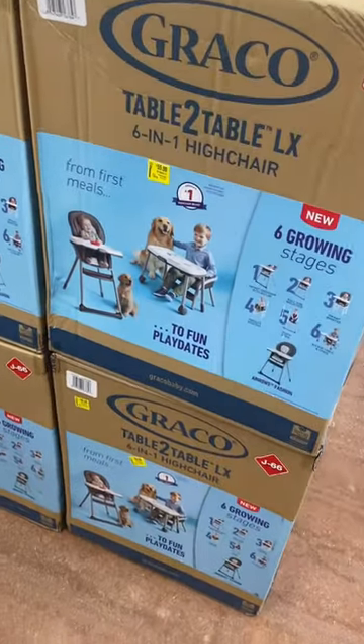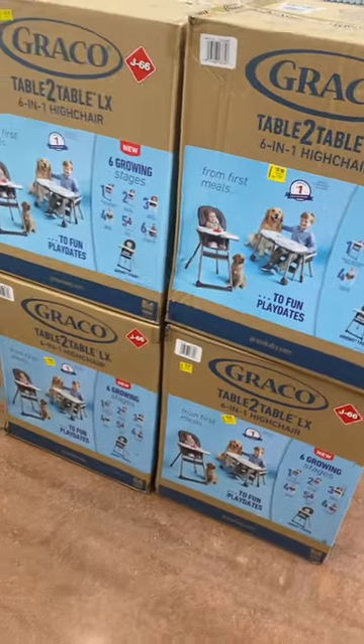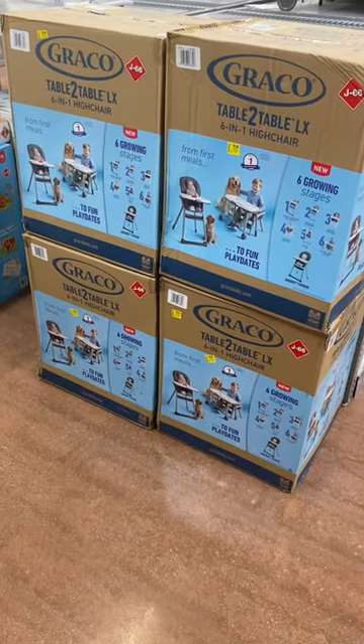They also have this six growing stages high chair that turns into a desk. No way — it's on clearance for $55! But if you like these kinds of videos, stay tuned for more.